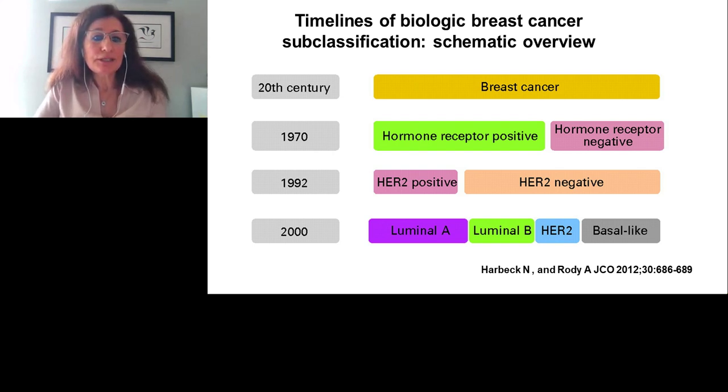Just a brief introduction. Breast cancer used to be considered as a single disease, but with the progression of time it was classified as hormone receptor positive or negative, mainly estrogen receptor positive. And then in the late 80s or early 90s, the HER2 positivity became an important marker, and especially with the availability of HER2 positive therapies, it became a key player.